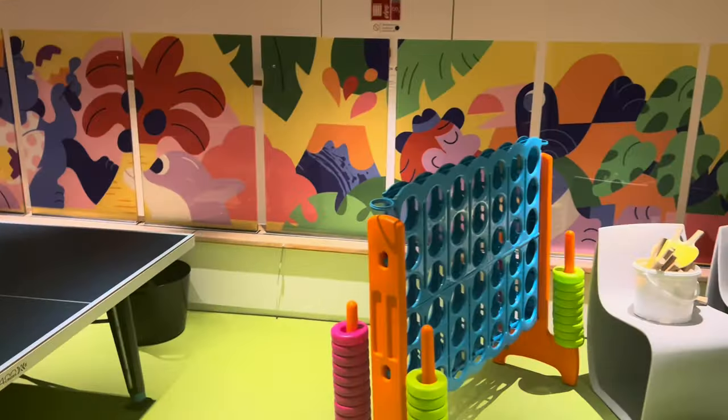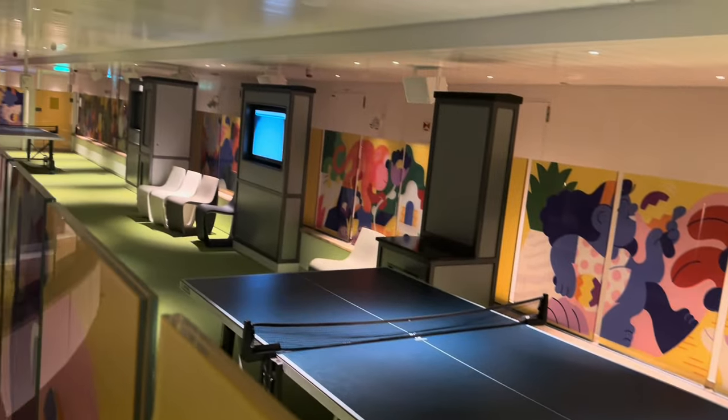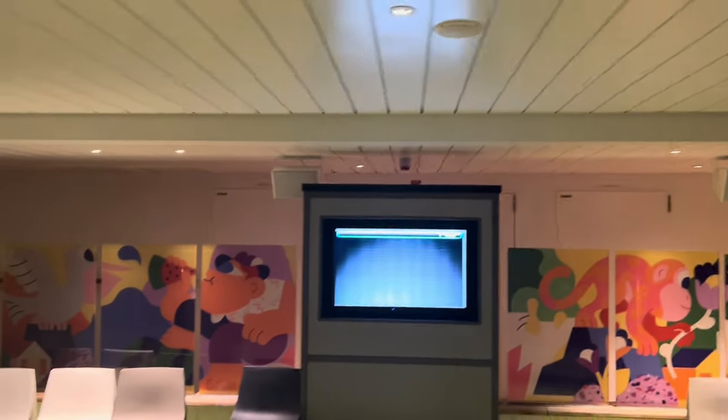You've got a section which is part of the kids' club with giant Connect Four, table tennis and a seating area. It's good because it's all in the shade for the kids. There's Xbox and PlayStations with TVs on the walls there.